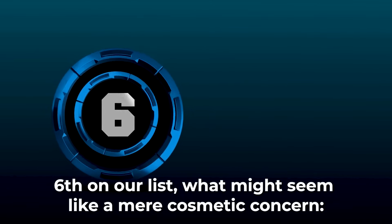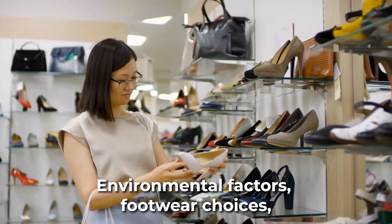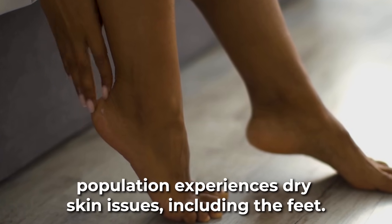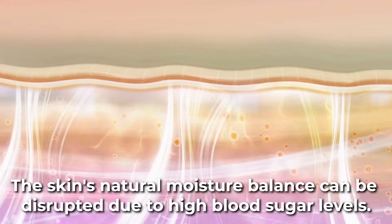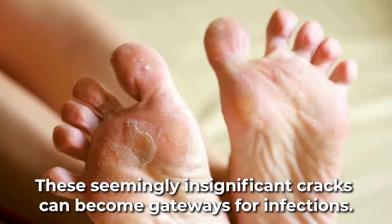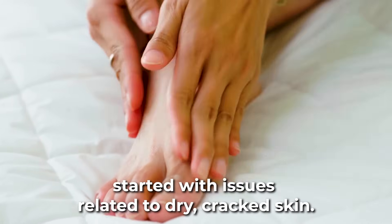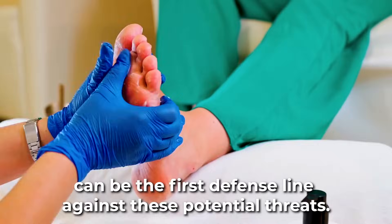Sixth on our list: dry, cracked skin on the feet is more than just an eyesore. Environmental factors, footwear choices, and frequent exposure to water can lead to the skin on our feet becoming dry. According to the American Dermatology Association, 20% of the U.S. population experiences dry skin issues, including the feet. For someone with diabetes, the stakes rise significantly — the skin's natural moisture balance can be disrupted due to high blood sugar levels. Dryness can lead to cracks or fissures in the skin, and these seemingly insignificant cracks can become gateways for infections. In fact, the Diabetes Research and Clinical Practice Journal found that over 30% of reported minor diabetic foot complications started with issues related to dry, cracked skin. Emphasizing the importance of moisturizing and routine foot care can be the first line of defense against these potential threats.